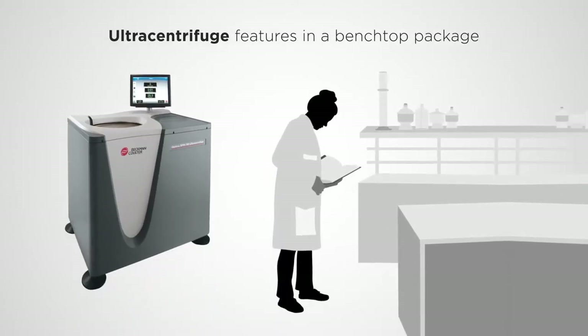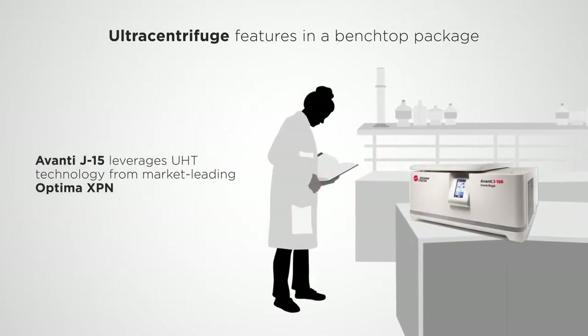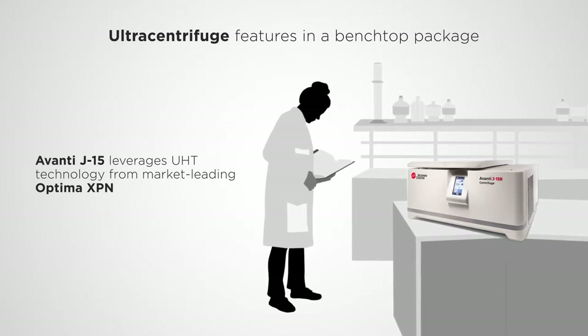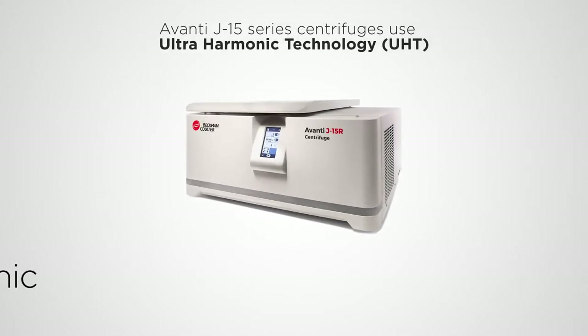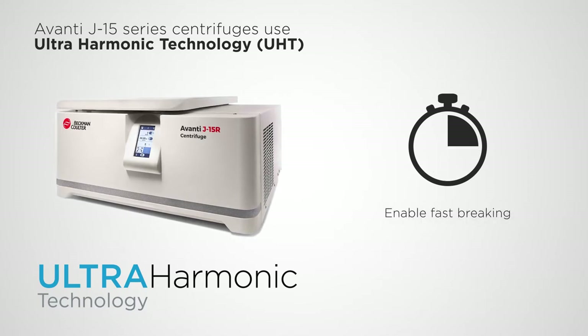Beckman Coulter Life Sciences has a solution. The Avanti J15 series of centrifuges leverages Ultra Harmonic Technology, or UHT, from the market-leading Optima XBN Ultra Centrifuges. Now available in a benchtop solution, this core technology minimizes sample disturbance and enables fast centrifugal braking.